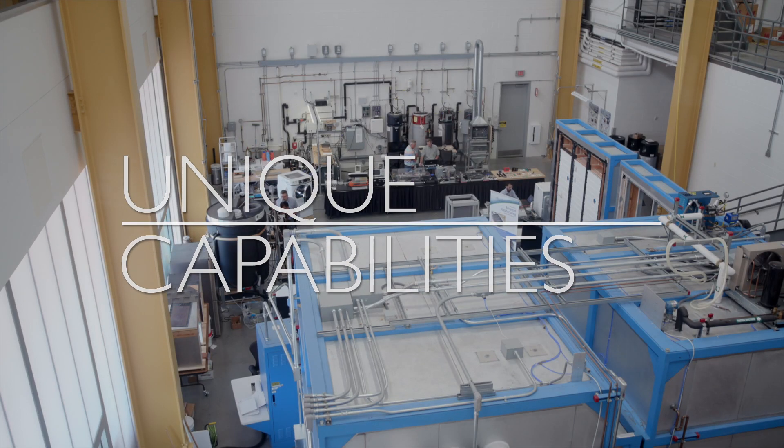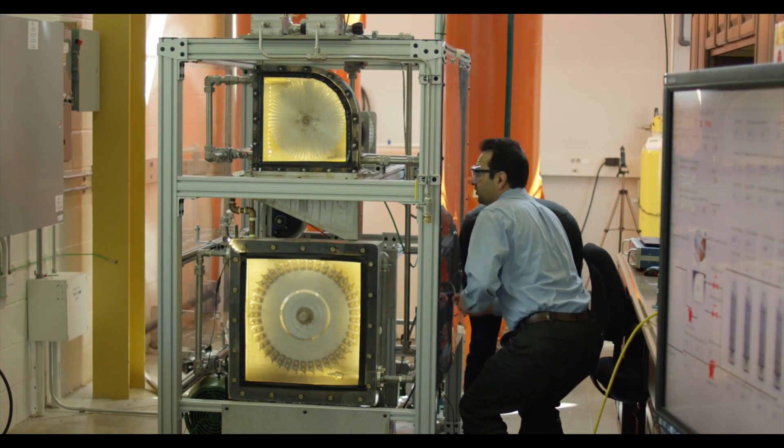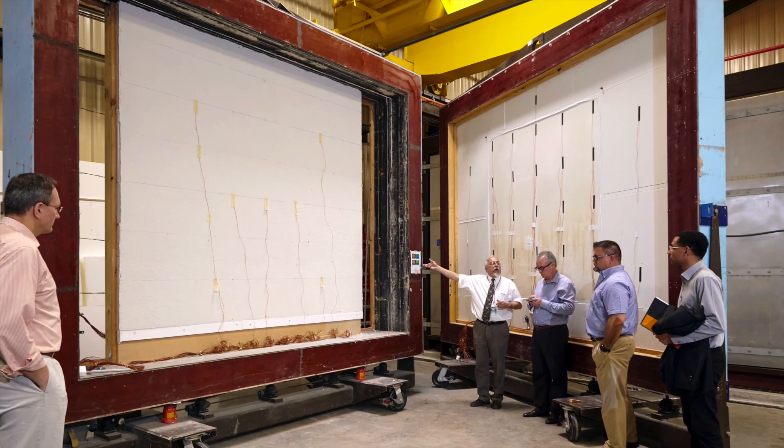BTRIC's unique capabilities include transactive controls and power electronics, energy storage, computational fluid dynamics modeling, indoor and outdoor testing facilities, and large-scale environmental chambers.